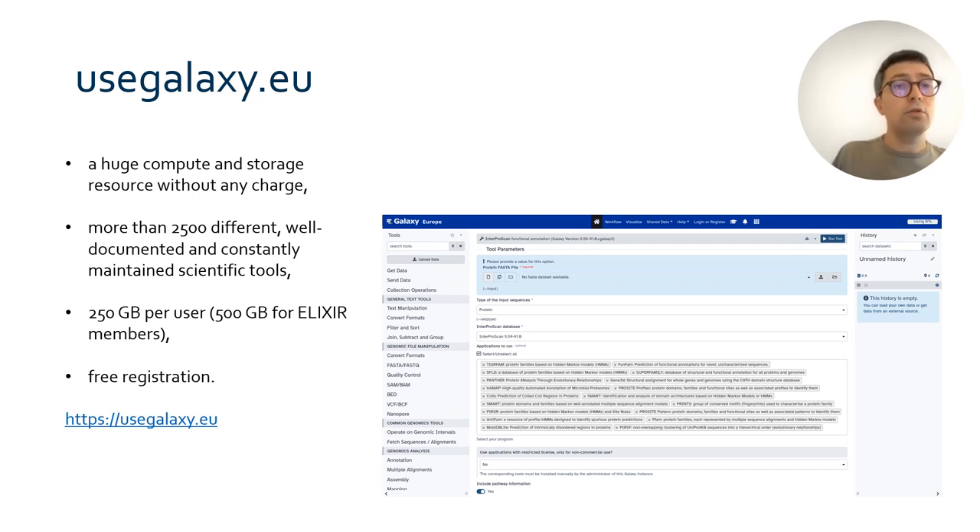Beyond the local deployment of software, it can also be run on public infrastructure. One of these places is usegalaxy.eu. It's one of the major public Galaxy instances, providing users with the possibility to run more than 2500 tools on a very large computing and storage infrastructure.